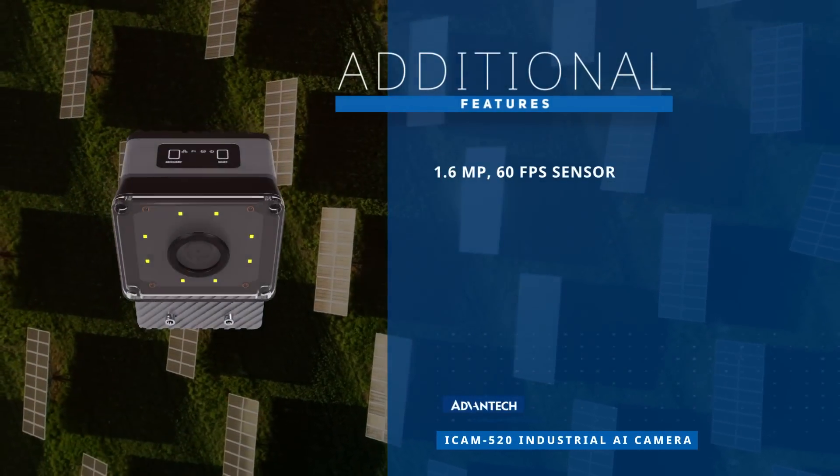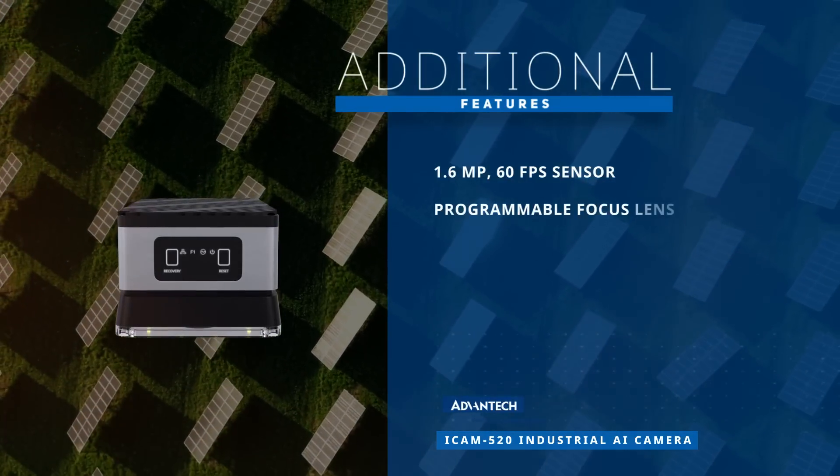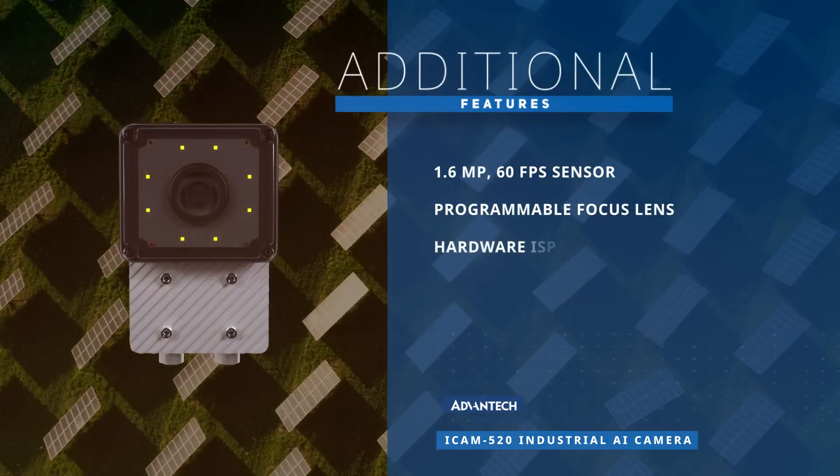Additional features include a 1.6-megapixel, 60 frames per second sensor, programmable focus lens, and hardware in-system programming.